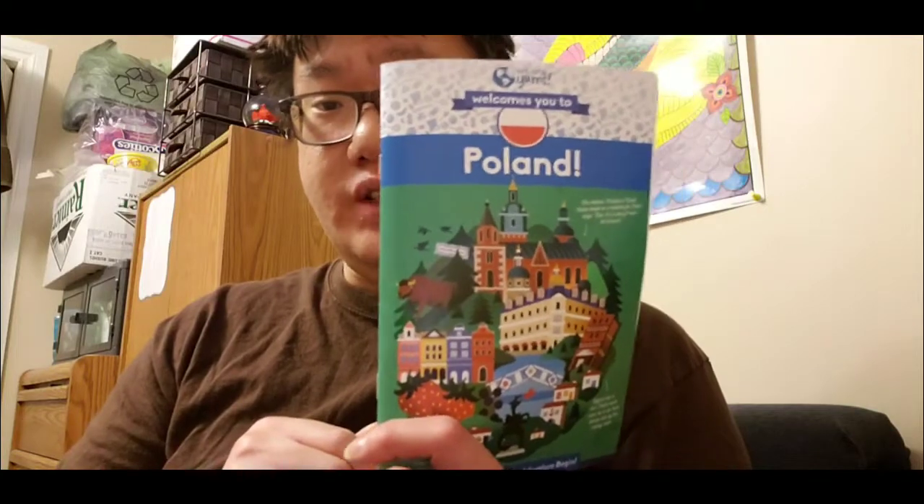Hey guys, so today is Wednesday, February 12th, 2020, and we continue with the Universal Yums Poland box. So today it is the Wawel Krokawi.